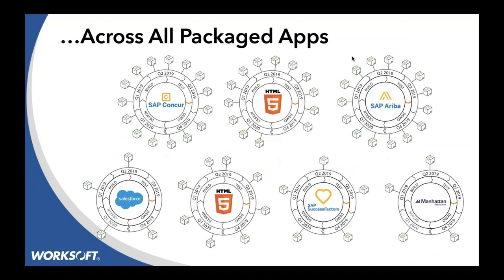A very common thing we hear with our customers is not every transaction starts in SAP, but it certainly crosses it along the way. If you think about Concur, you've got SAP, SuccessFactors, Salesforce, Manhattan, Ariba — our business processes cross all those applications from the end-to-end perspective, and there are multiple releases. It's quite honestly possible you can have a major release of any of these software every month or every two weeks of the year.